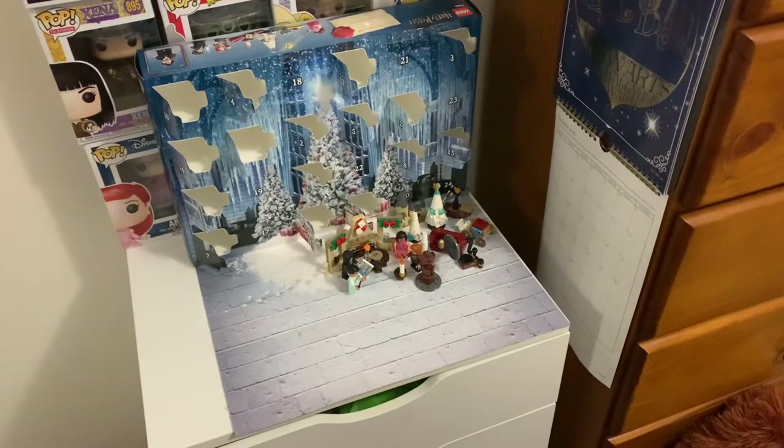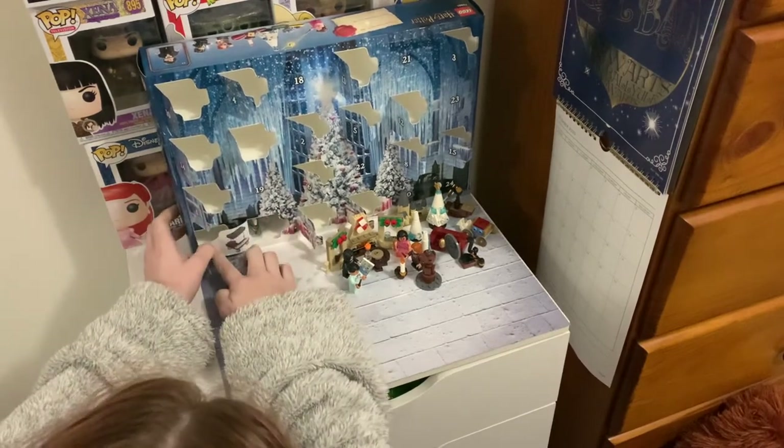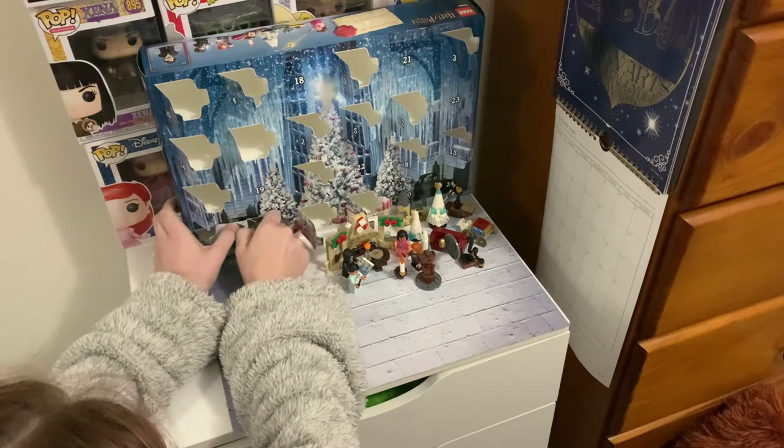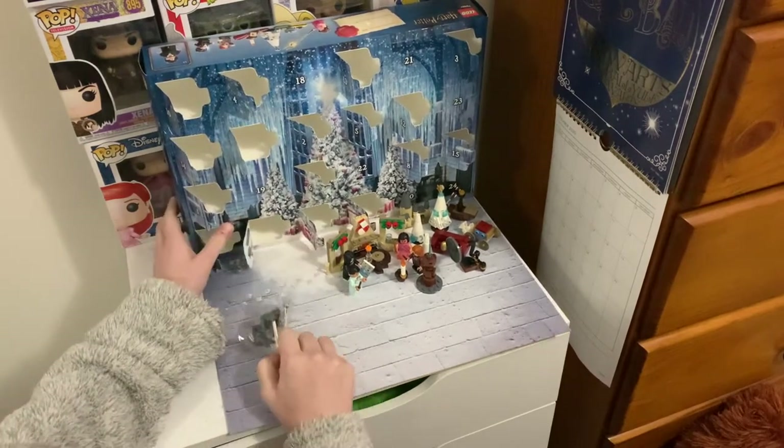Day seventeen was a grand piano. This is one I didn't expect but it was so cool and helped to set up the Yule Ball scene. It reminded me of when they had the Weird Sisters playing that night in the movie.